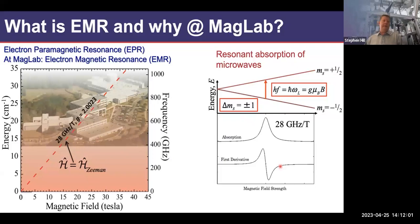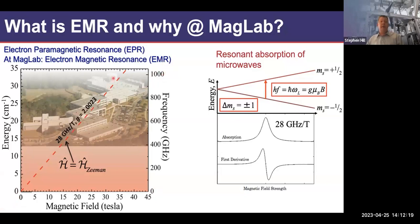At the MagLab, plotting the 28 GHz/T line on a two-dimensional frequency-versus-field space shows immediately that I need frequencies ranging from a few gigahertz up to a terahertz or even above, if I'm going to probe free electrons. But electrons in molecules and solids are not free — they reside in atomic orbitals and are involved in chemical bonding, so they interact with each other and their environment.